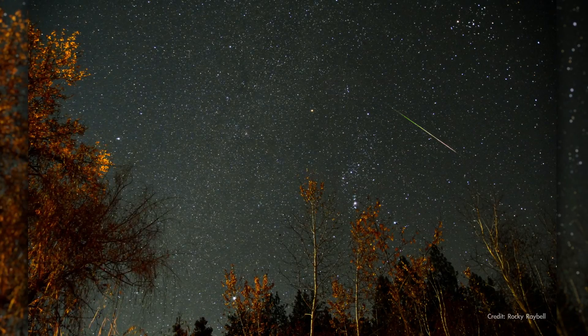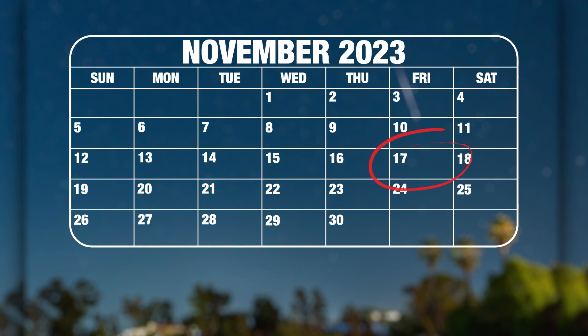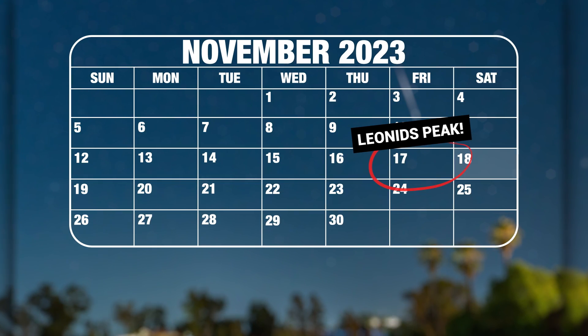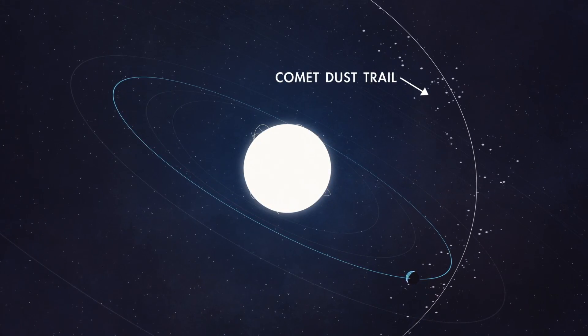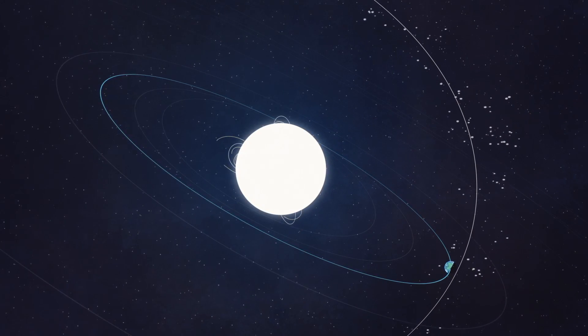The annual Leonid meteor shower returns this month. The shower peaks overnight on November 17th, with the most meteors visible between midnight and dawn on the 18th. The Leonid Meteors are dust particles that originate from comet Tempel-Tuttle, which was discovered in 1865 and orbits the sun every 33 years.